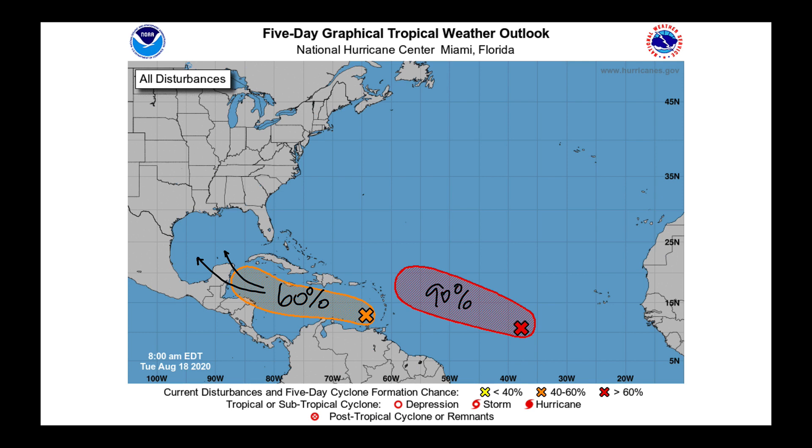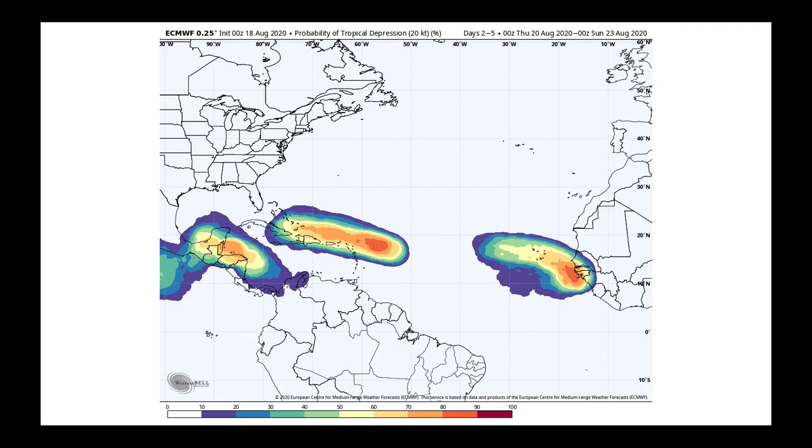The second system on the backside is taking a very similar track to systems seen earlier in the year, coming north of the Lesser Antilles. Looking out over the next five days from the European model, we see the probability of forming a tropical depression. Remember: it goes tropical disturbance — thunderstorms in place — then tropical depression when we get a closed low and sustained winds above 22 mph, then tropical storm at sustained winds above 39 mph, and a hurricane at 74 mph or faster. All of those are based off sustained wind speeds.